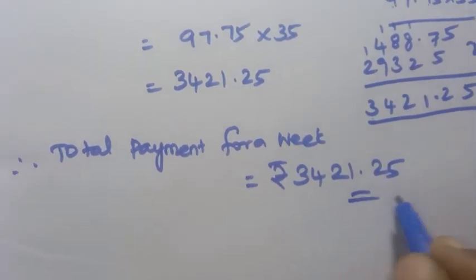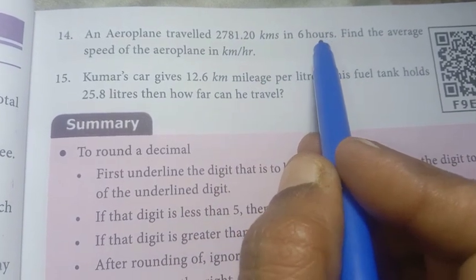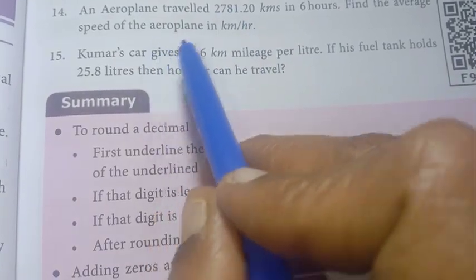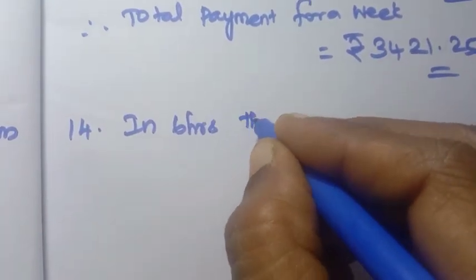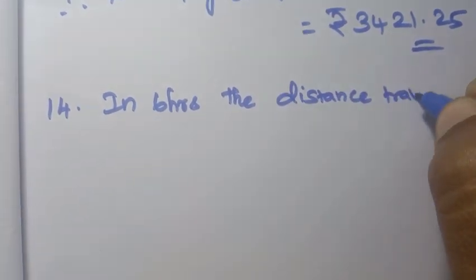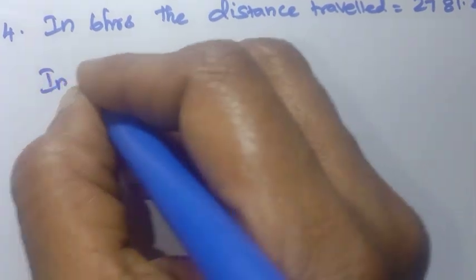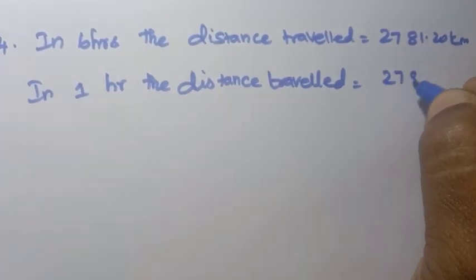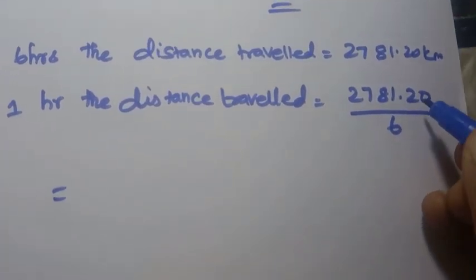Problem 14. An aeroplane travelled 2781.20 kilometers in 6 hours. Find the average speed of the aeroplane in kilometers per hour. In 6 hours the distance traveled equals 2781.20 kilometers. To find distance in 1 hour, we divide by 6.